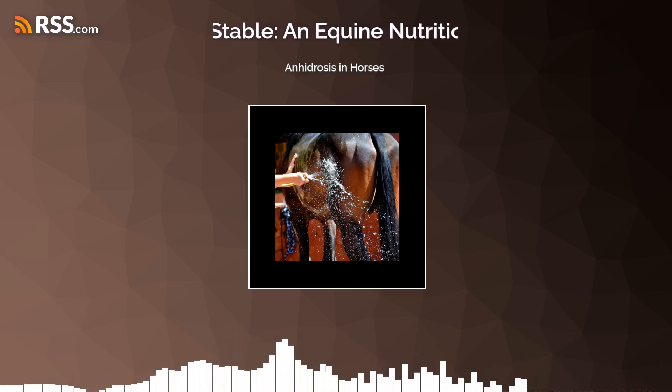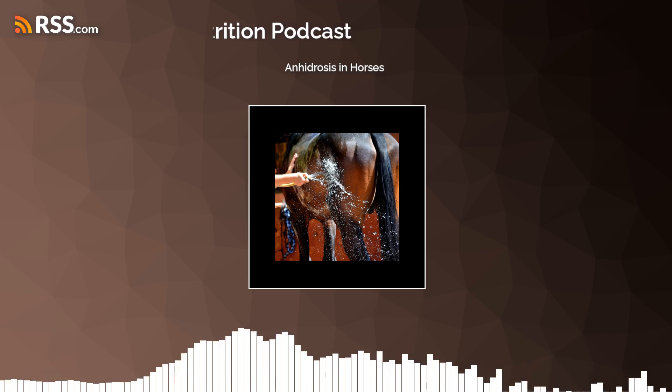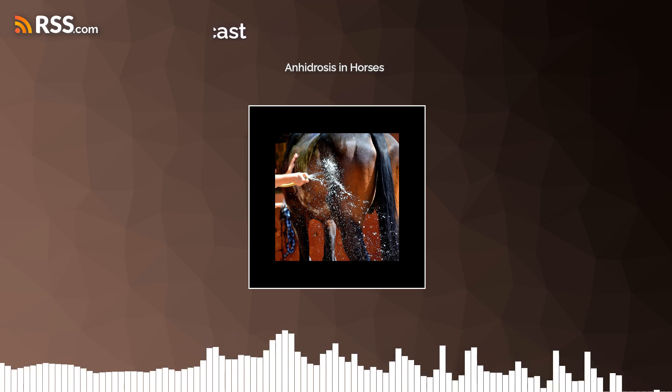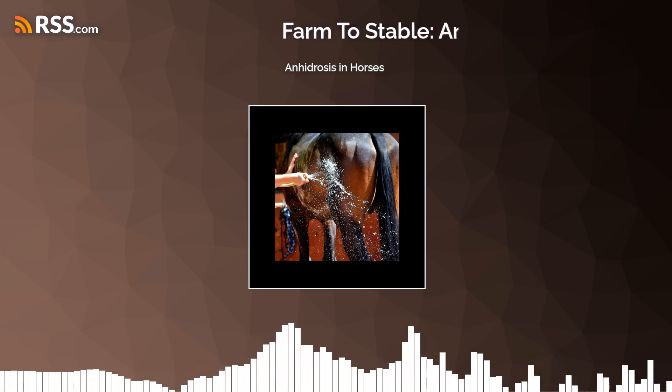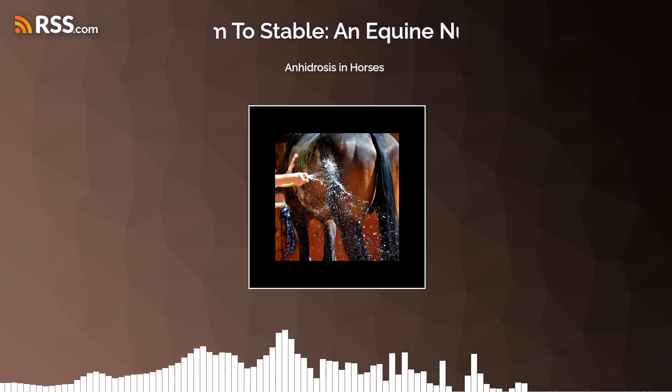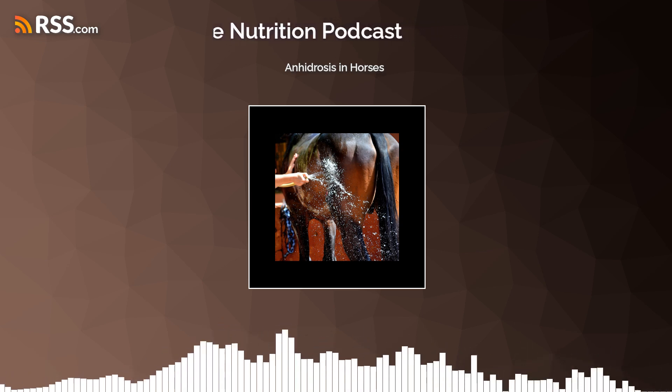Welcome to Farm to Stable, a science-based equine nutrition podcast. I'm your host, Dr. Nettie Liebert. I'm a lifelong horse person and professional equine nutritionist with the goal of helping horses and their humans create balanced diets to set them up for success, no matter what age, discipline, or circumstance.